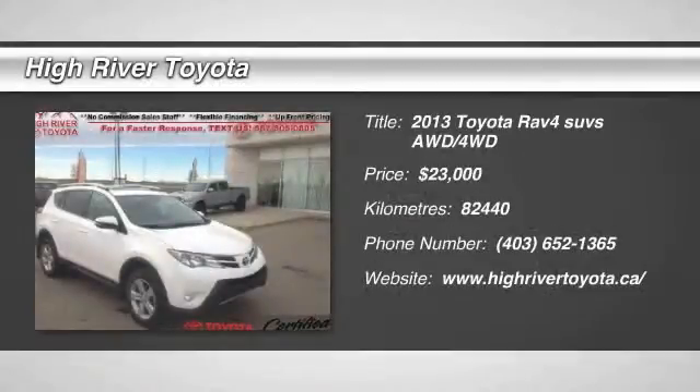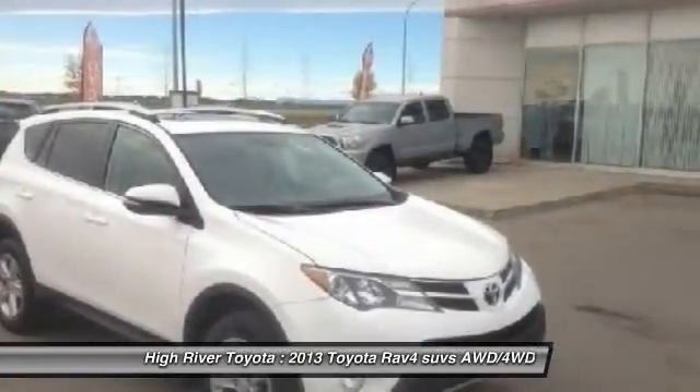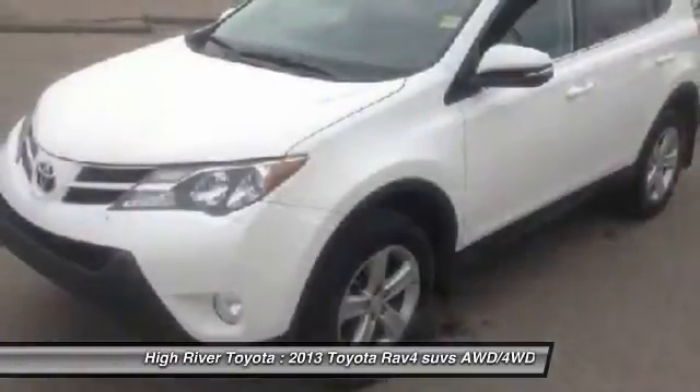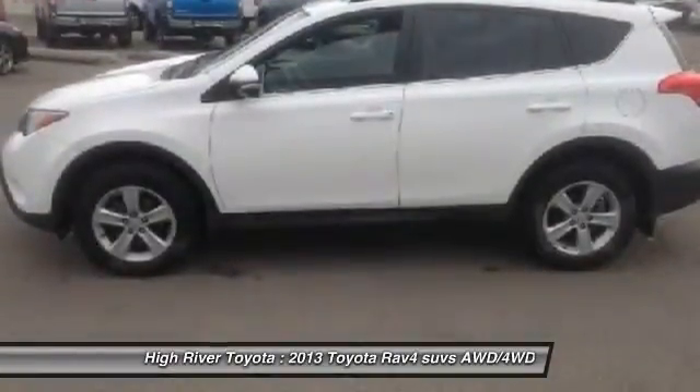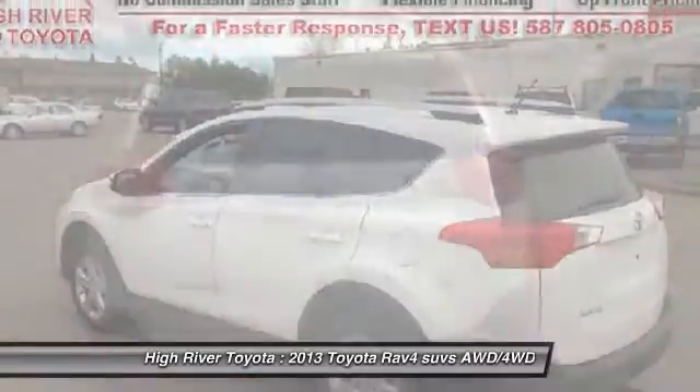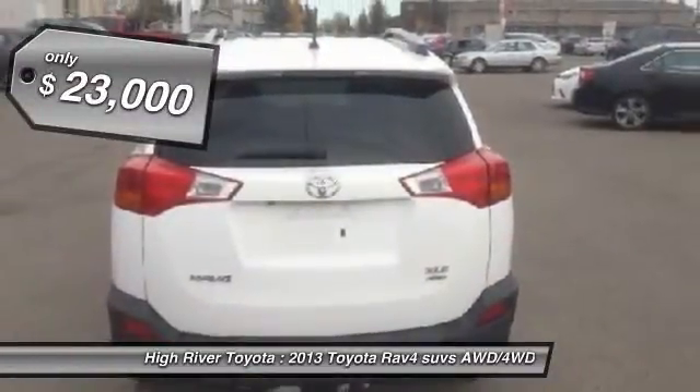The 2013 RAV4. The RAV4 is one of the most fuel efficient SUVs in its class. Versatile and efficient, RAV4 mixes the comfort and drivability of a sedan with the benefits of an SUV. This highly evolved, well-packaged crossover SUV lets you have it all and is priced below $25,000.